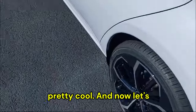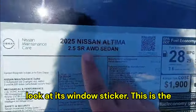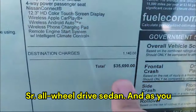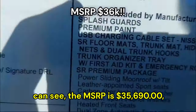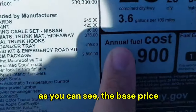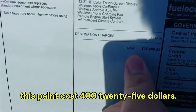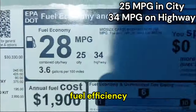Now let's look at the window sticker. This is the 2025 Nissan Altima SR all-wheel drive sedan. The MSRP is $35,690 — approximately $36,000 — with a base price of $30,000 and the paint costing $425. Here's also a quick look at the fuel efficiency information on the sticker.